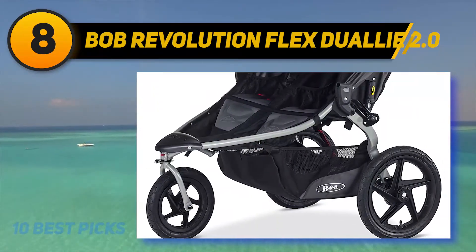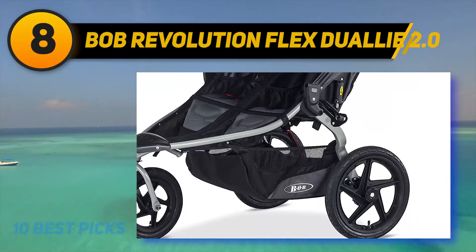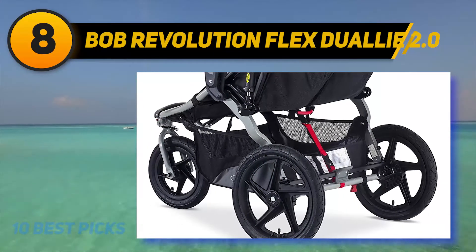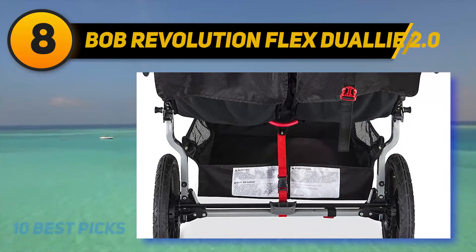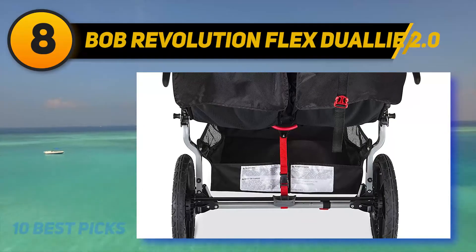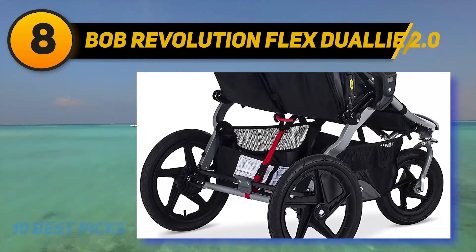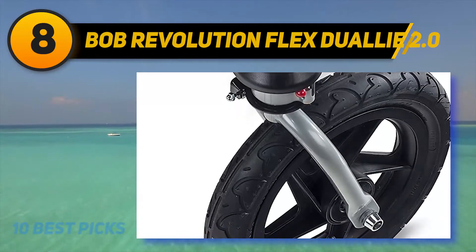At number eight, the BOB Revolution Flex Dually 2.0 — an ideal on- and off-road jogging stroller for outdoor enthusiasts and urbanites alike. The swivel-locking front wheel maneuvers easily through crowded streets and locks for jogging stability. The quick-release design makes it easy to attach or detach both front and back wheels. Adjustable front wheel tracking refines alignment with a simple twist of the knob.